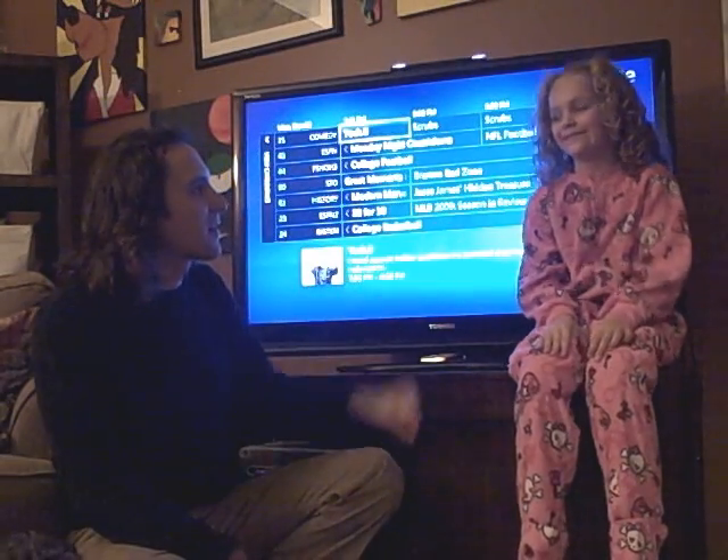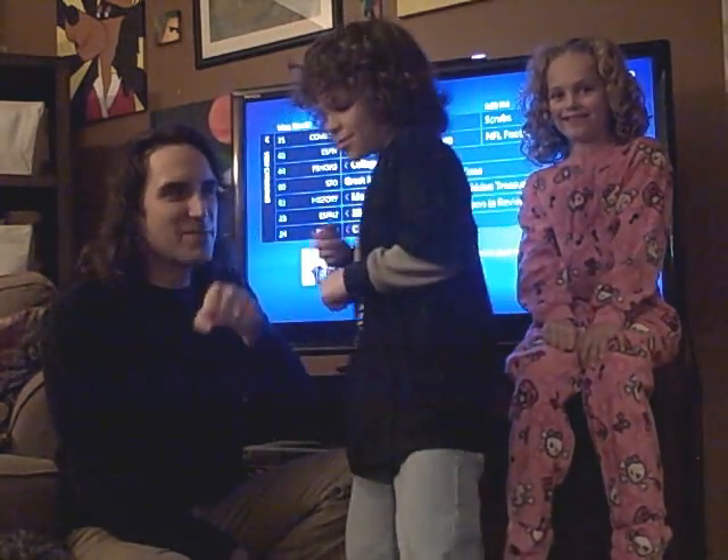I'm Pete Brown. This is my daughter. Good times! Special thanks to my son Parkin, who's running camera. Good times.